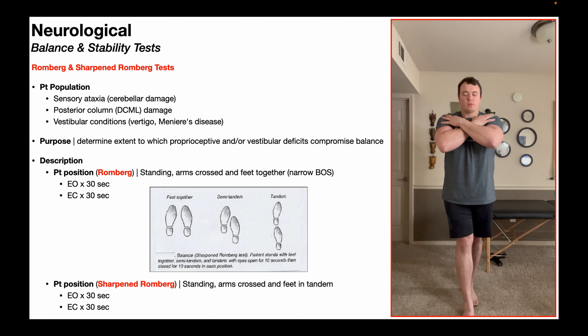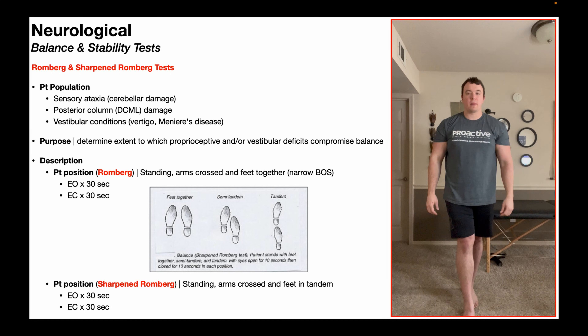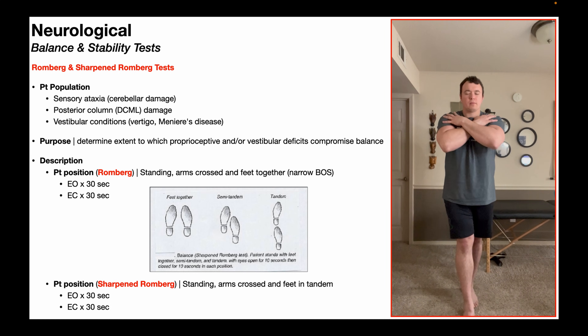Obviously, the sharpened Romberg is going to be more difficult of the two because the feet are in the tandem position. That is a more difficult stance to maintain, especially with the eyes closed — it's even going to be challenging for young, strong, healthy people. So, the only reason you should give the sharpened Romberg test is if you give the regular Romberg and they last the full 30 seconds with eyes open and full 30 seconds with eyes closed, but for whatever reason you're still suspicious of a proprioceptive and/or vestibular deficit.